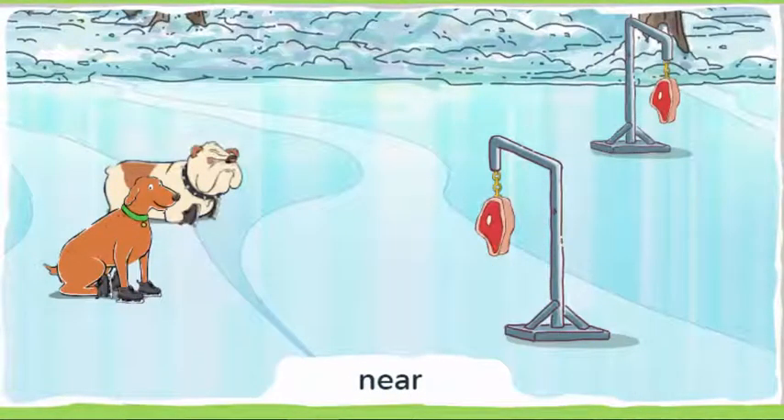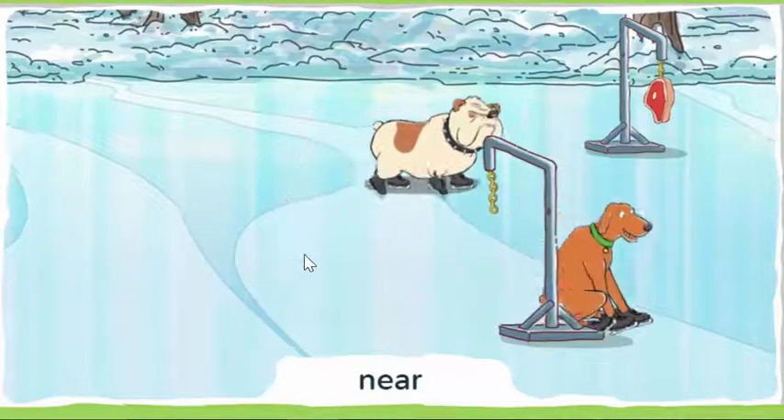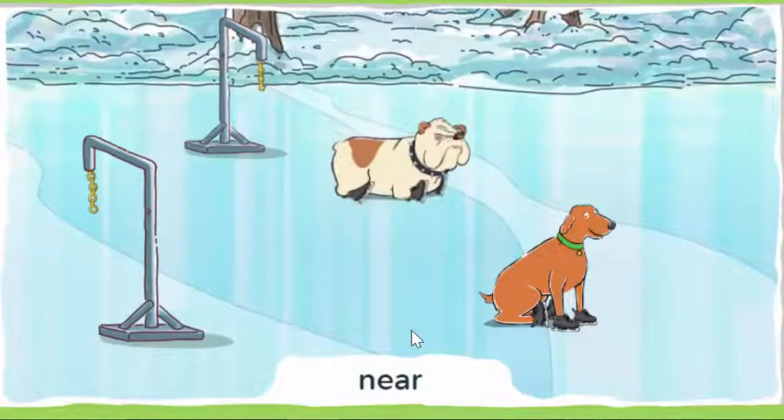Look for the dog that skates near us to get the steak. Near means he's very close to us. Click the go button to make the dogs do their tricks. Which dog skated near us? Click on the dog that did the right trick.